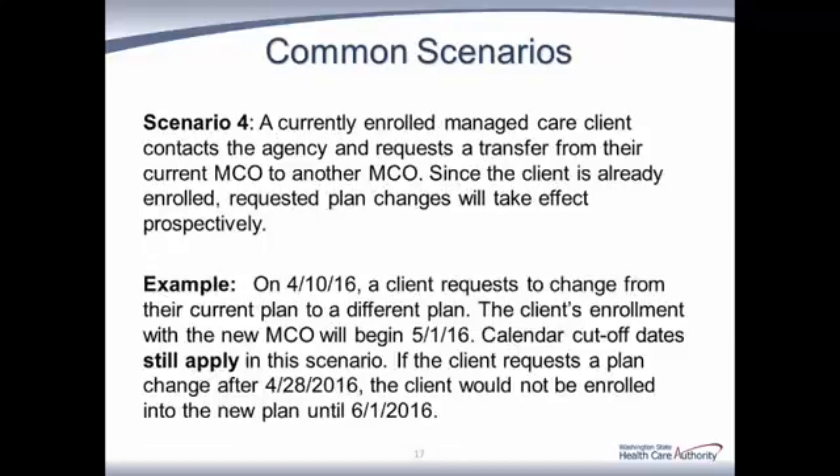Scenario 4: A currently enrolled managed care client contacts the agency and requests a transfer from their current MCO to another MCO. Since the client is already enrolled, requested plan changes will take effect prospectively. For example, on April 10th, a client requests to change from their current plan to a different plan. The client's enrollment with the new MCO will begin May 1st, 2016. Calendar cutoff dates still apply — if the client requests an MCO change after April 28th, 2016, the client would not be enrolled into the new plan until June 1st, 2016.